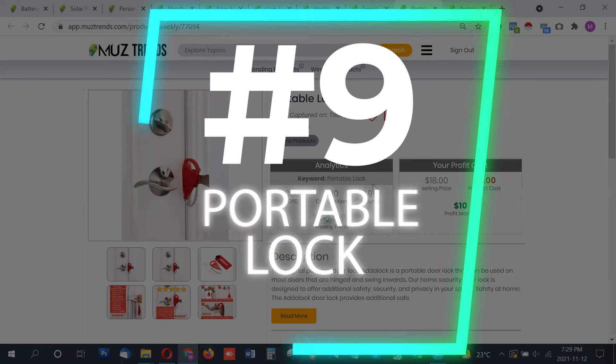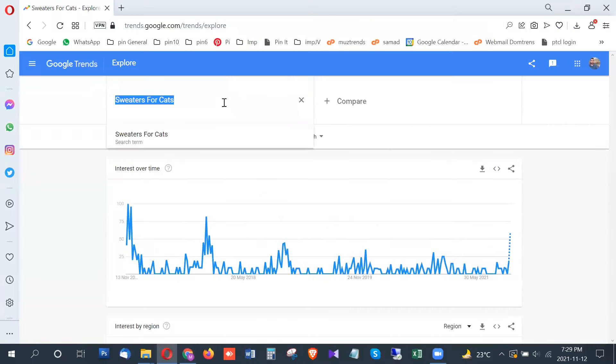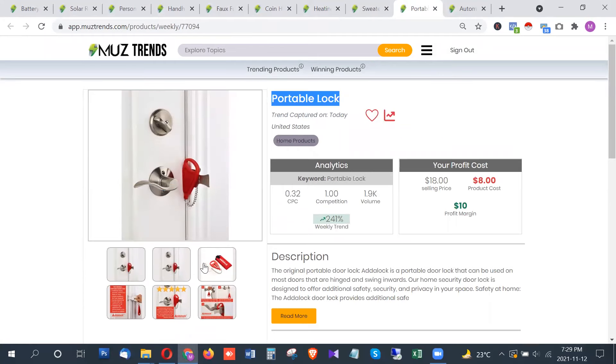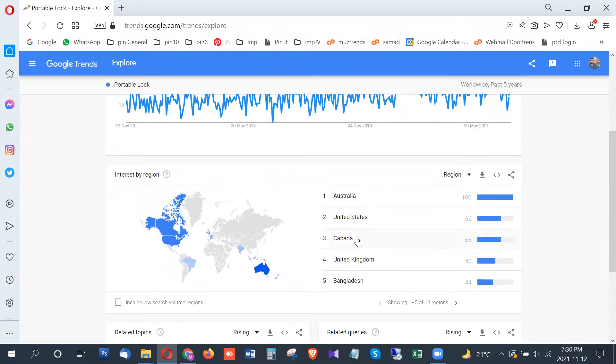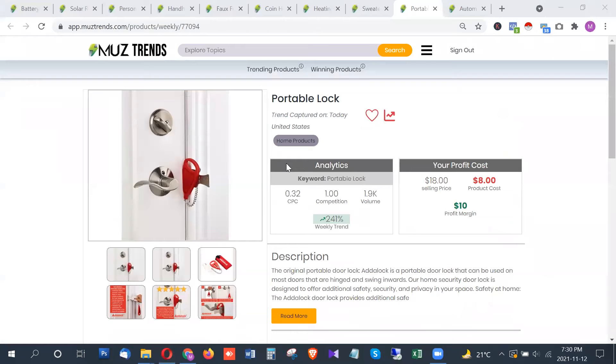The next product is a portable lock, showing around 2,016 searches per month in the United States. It is a really handy product especially for travelers — in a few weeks many people will be traveling, and this lock lets you secure hotel rooms or public spaces for peace of mind while sleeping. It is showing a breakout trend with the highest interest from Australia, followed by the United States, Canada, and the United Kingdom, with many related search terms also trending.